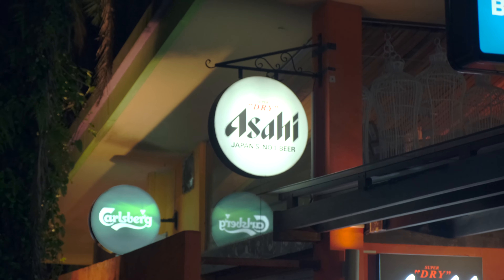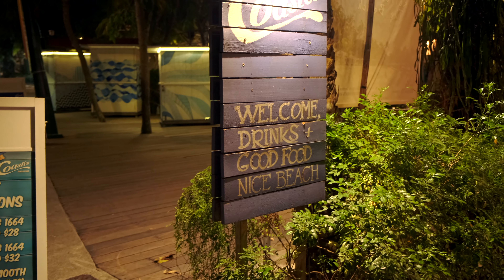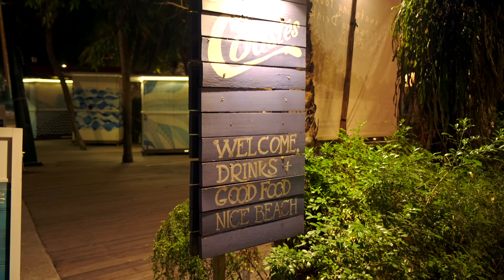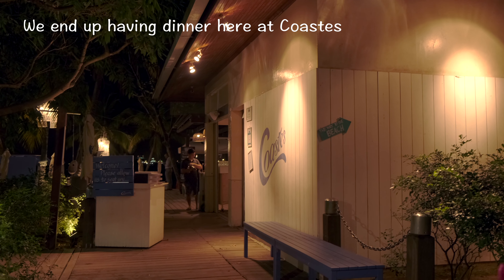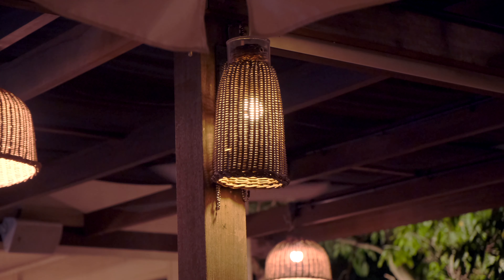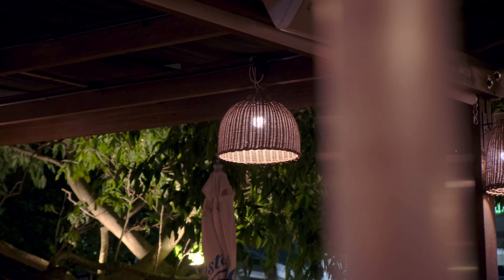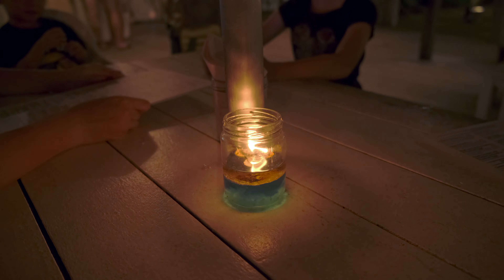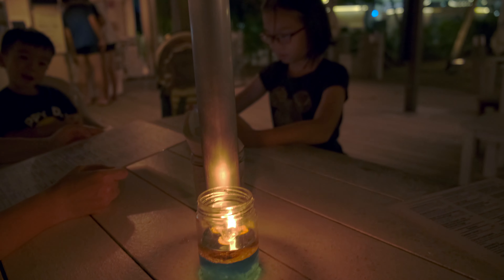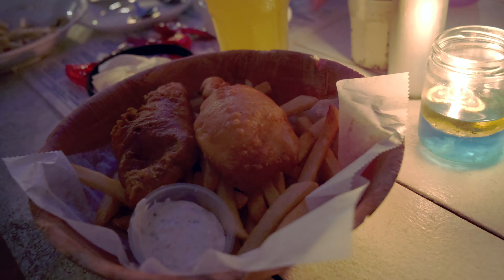If you had stayed with me in this video till now, please do like the video if you enjoyed it. I would also like to invite you to subscribe to the channel and check out the other videos too. After a full day of activities, nothing beats a good meal and an ice cold beer by the beach to end the day off.